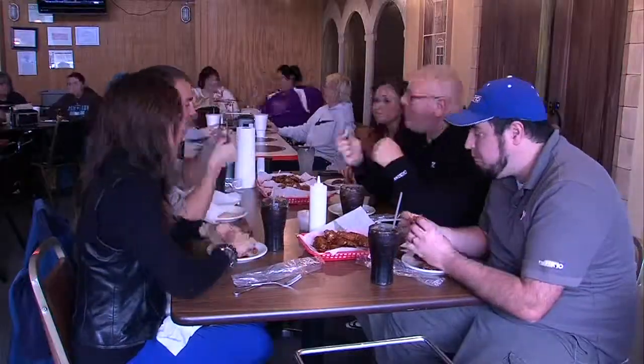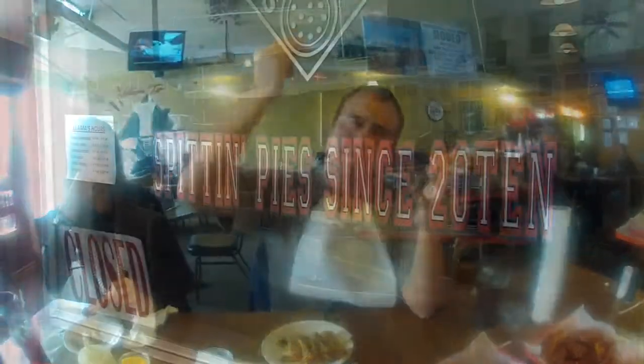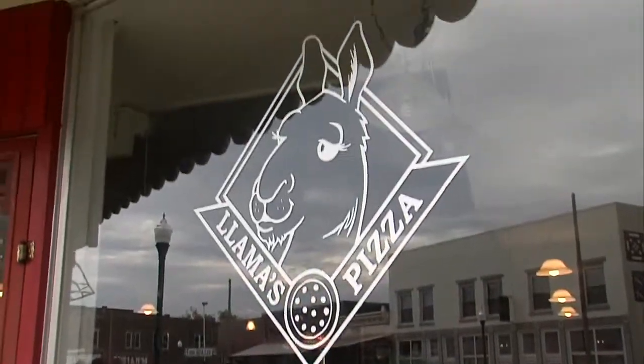I don't think your day is complete until you get sauce on your elbows. Fast forward 10 minutes. You're done. No, I'm not. In Palestine, Illinois, I'm Mike Latta, News 10.